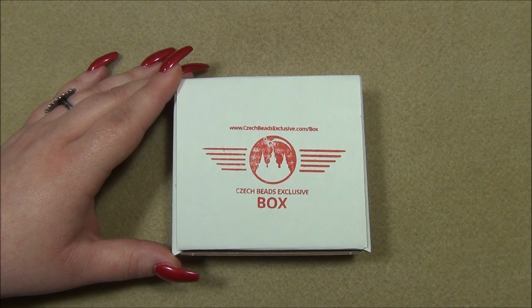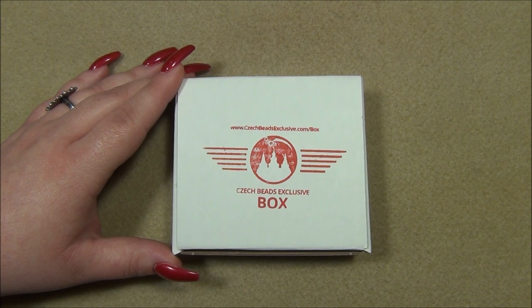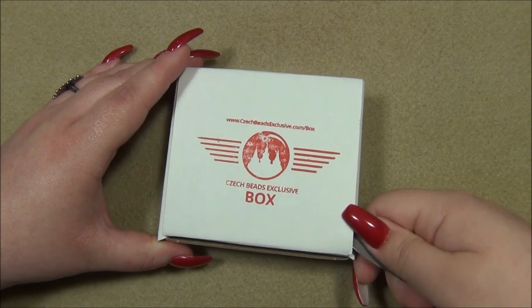In case you don't want the whole subscription but you want certain beads out of it. Now if you can't find the beads you're interested in down below, it's because I myself could not find them on the site — they were either sold out or the code wasn't working. Sometimes the code doesn't work, I don't know why that happens, but anyways let's go ahead and open this up.